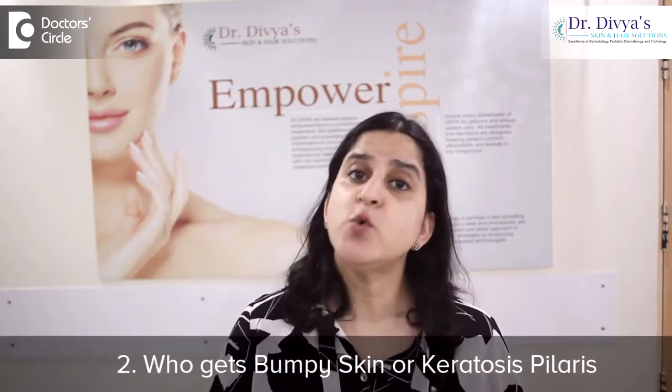Number 2: who gets it? People who have dry skin, people who have a tendency of dust allergy, asthma or wheezing, sneezing are more predisposed to get Keratosis Pilaris.